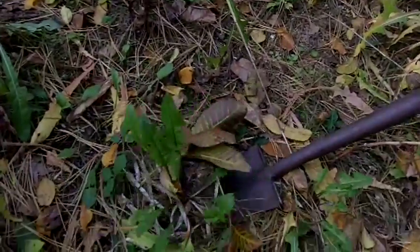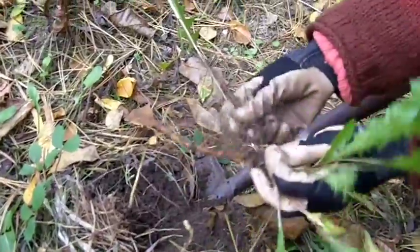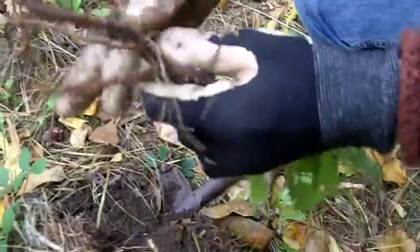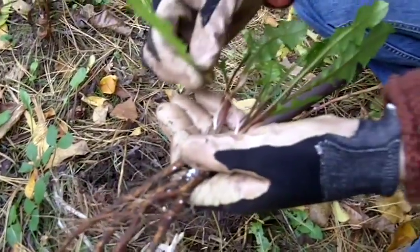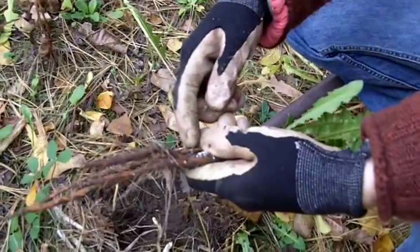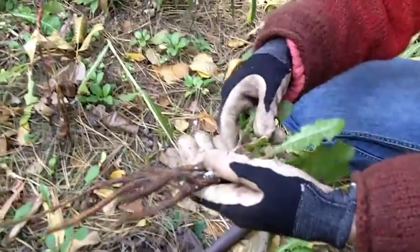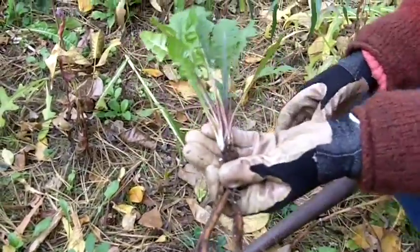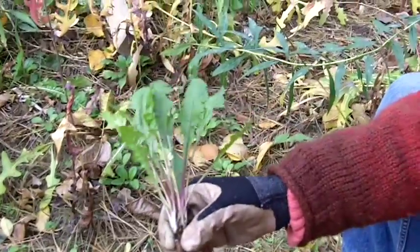The next plant — chances are you've bumped into it all over the place — is dandelion. It's got quite an impressive root. The whole plant is edible. You can eat the leaves, make the leaves into tea, eat the roots in a stir fry, make the roots into a tea, or roast them and make a coffee substitute, which was done a lot during the World Wars. This is one of the plants that crosses between being a medicine and being a food, but it's such a gentle medicine that it's something you can eat almost every day without doing any harm.